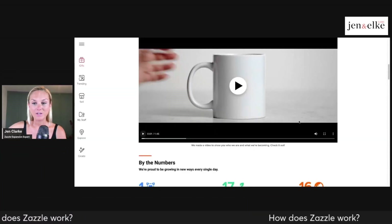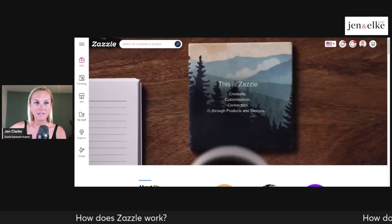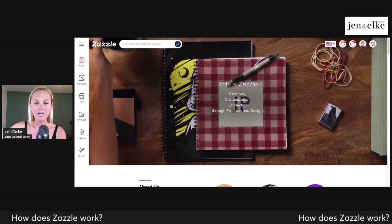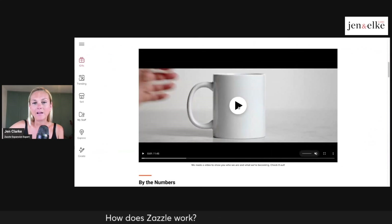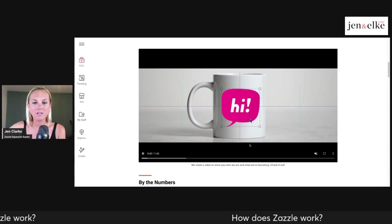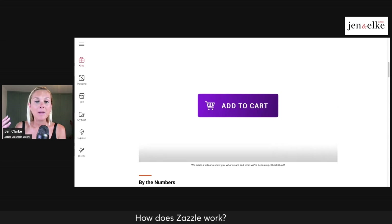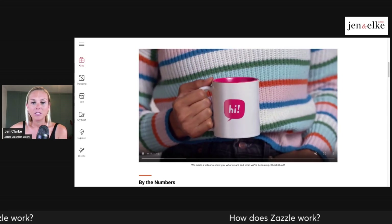I'm going to go onto the Zazzle website and show you a quick video of what they do. This is on zazzle.com/about, which describes what Zazzle is and shows you a little insider information on what happens when somebody posts a product for sale. It's a fun little promo video. Basically you have the opportunity to pick products on the Zazzle website — this is from the customer's perspective — and you're able to purchase the product you've designed, and then it gets shipped and sent out to you.